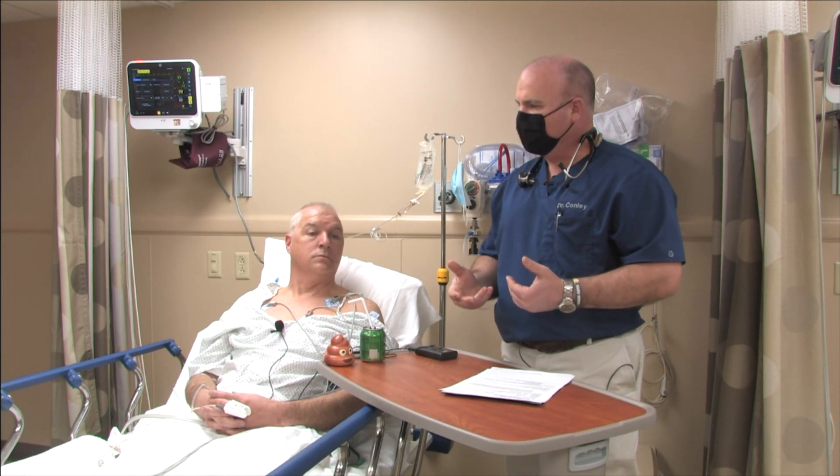Colon cancer is something that we are seeing in younger individuals, so we are now starting screening at age 45. The American Cancer Society as well as the United States Preventive Task Force both recommend that we start at age 45. If you have strong family history, a first-degree relative with colon cancer, personal history of polyps or family history of polyps, change in stool caliber, change in bowel habits, or any signs of rectal bleeding — these are all alarm features. This is someone who would not want to wait even to age 45; you would want to talk to your physician and get set up for a colonoscopy prior to age 45.